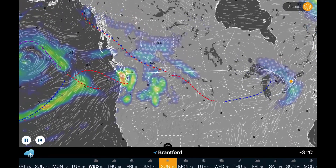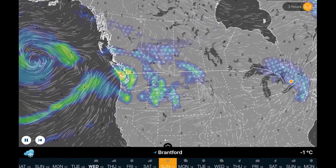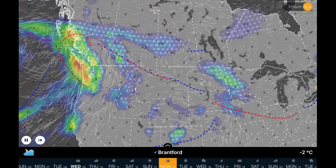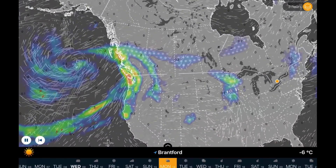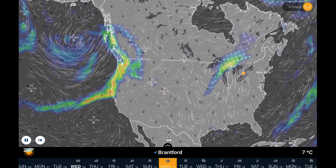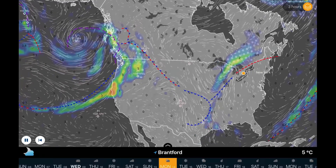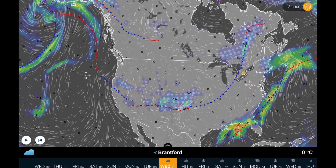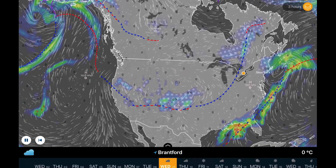As the high pressure ridge has moved out for California, you could see some rain in the long range forecast. But the next few days are going to be pretty wet across Washington, Oregon, British Columbia. Snow falling through Alberta. And then that low pressure line of moisture will stretch southward into California.